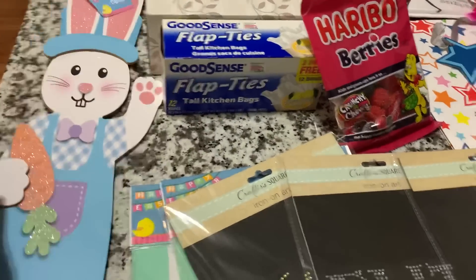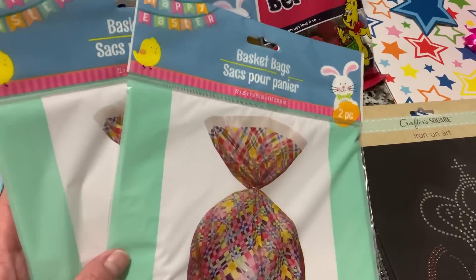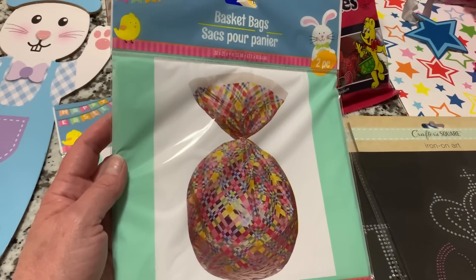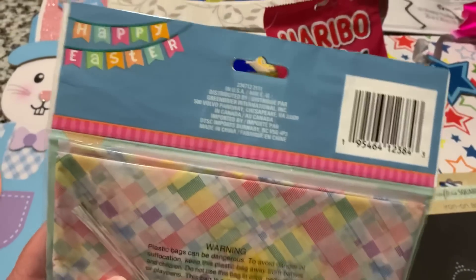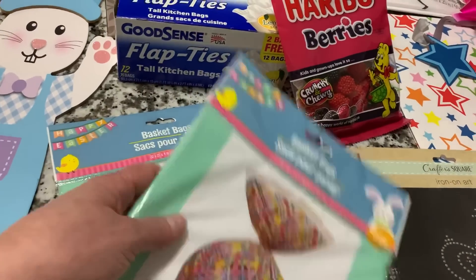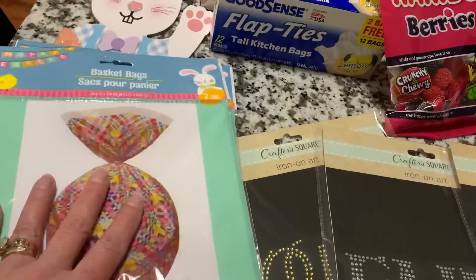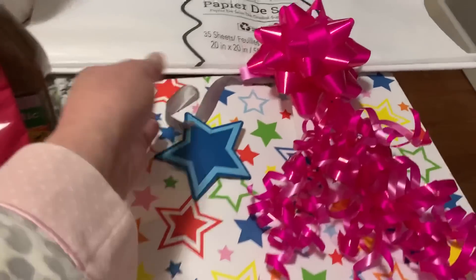I saw these and grabbed them — they are the Easter bags, the basket bags, and you get two pieces in here. I like having these because I fill the Easter basket so full, and these just come in handy to wrap the Easter basket in one of these nice big bags. They work great. They're pretty big and they definitely work for any of the Easter baskets I use. I picked up two packages of those — that's four bags total — and I believe I may have some leftover from last year, so I should have plenty.